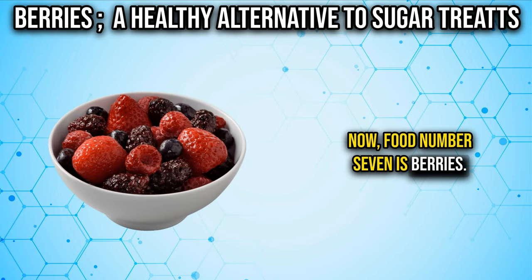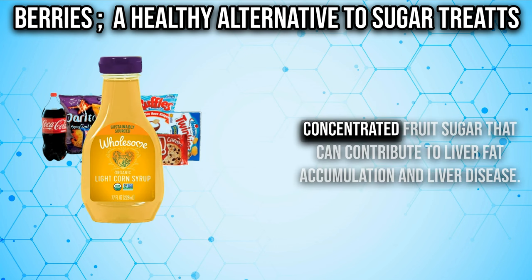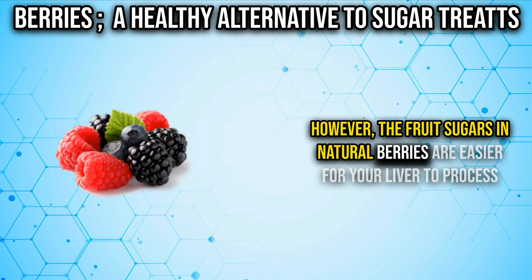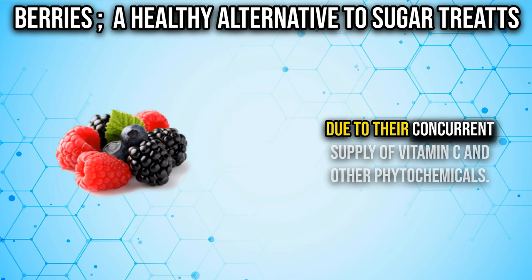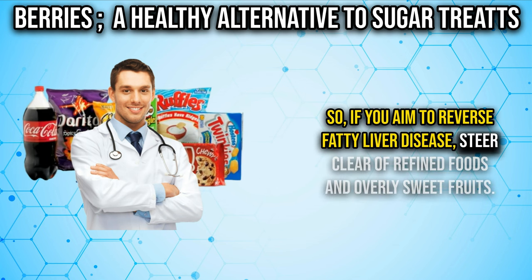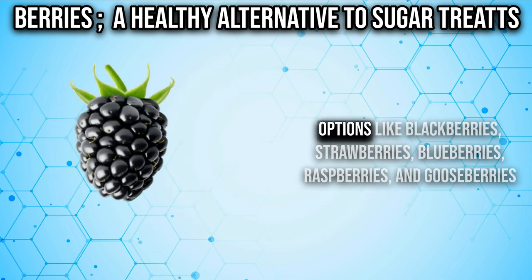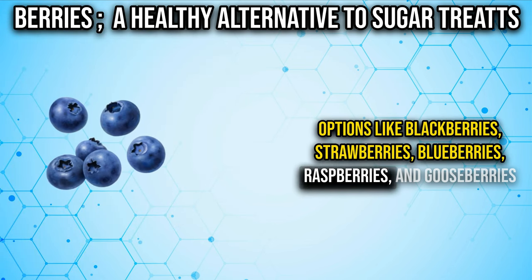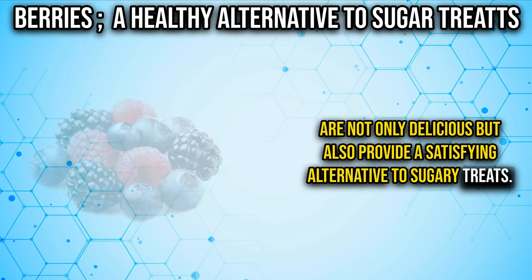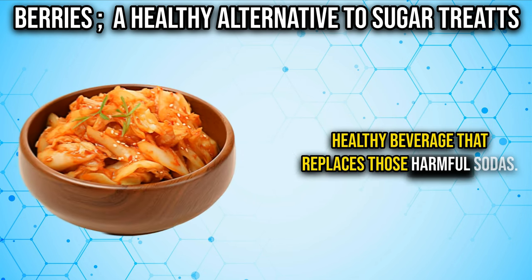Number seven is berries. More than 80% of processed junk foods contain high-fructose corn syrup, a concentrated fruit sugar that can contribute to liver fat accumulation and liver disease. However, the fruit sugars in natural berries are easier for your liver to process due to their concurrent supply of vitamin C and other phytochemicals. To reverse fatty liver disease, steer clear of refined foods and overly sweet fruits. Instead, incorporate a cup of berries daily — blackberries, strawberries, blueberries, raspberries, and gooseberries are delicious and satisfying alternatives. You can even blend them with water and add a few drops of stevia for a healthy beverage that replaces harmful sodas.